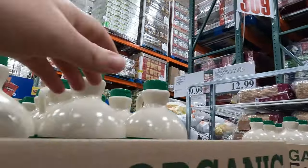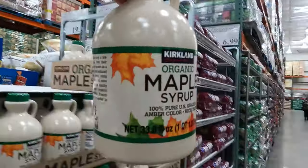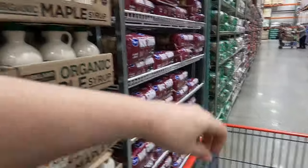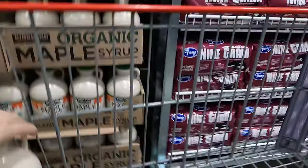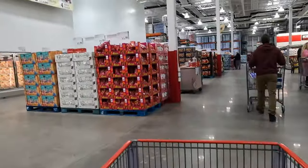We are out of maple syrup and I don't like being out of it, so I decided to get two of these to make sure I'm stocked up. They are $13 each, so kind of pricey, but I think it's worth it.